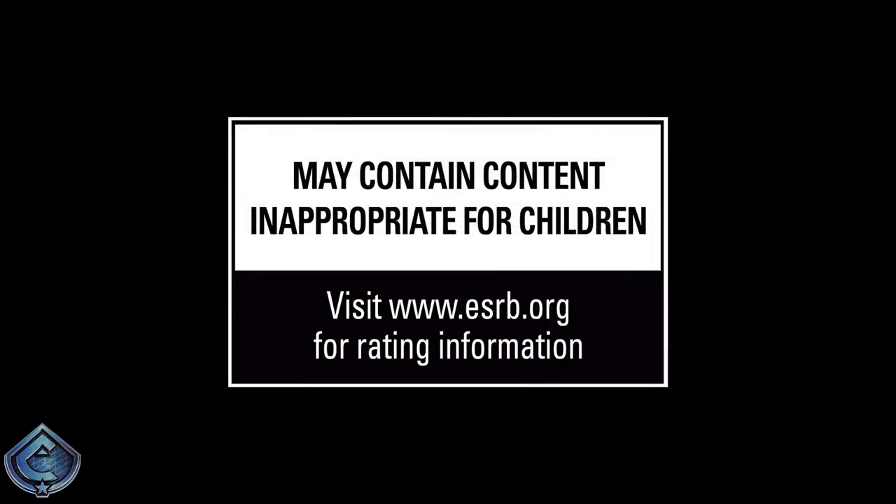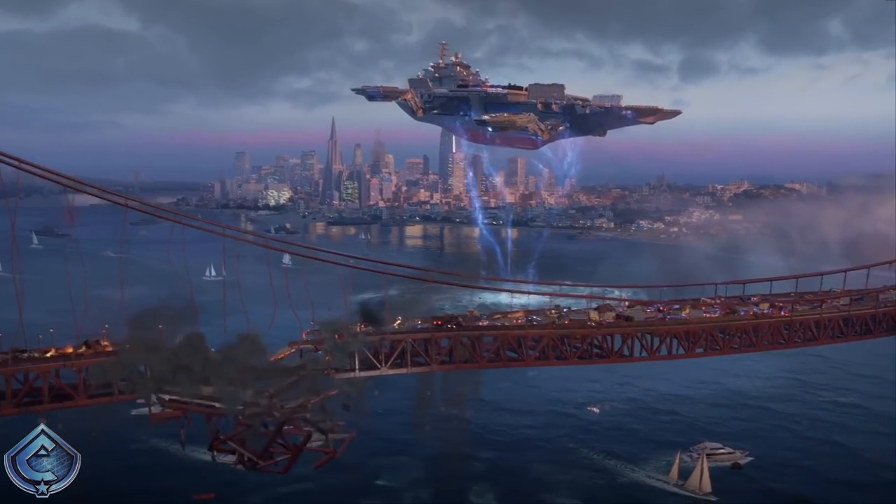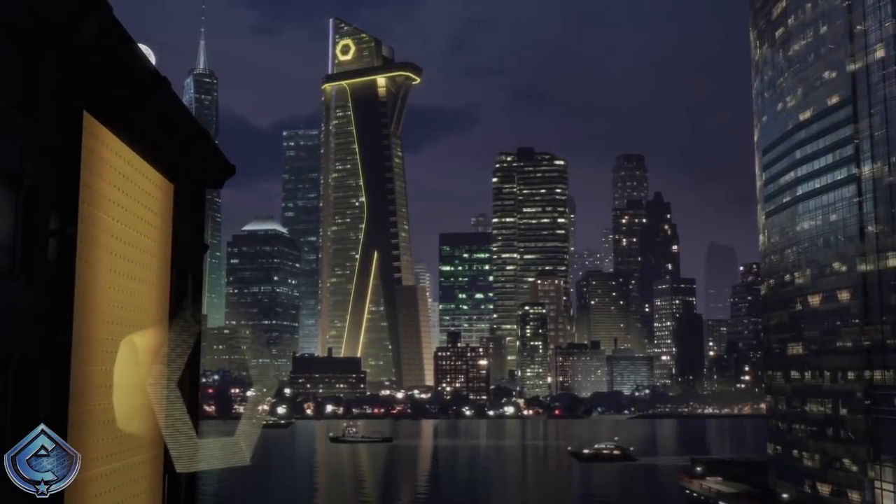Hey, what's up guys, it's Caboose bringing you another Marvel's Avengers video. Today I've got a brand new alternate suit for Thor that was revealed accompanying a new screenshot for the game, as well as a new live background that gives us a closer look at the Chimera Helicarrier shown in Marvel's Avengers.